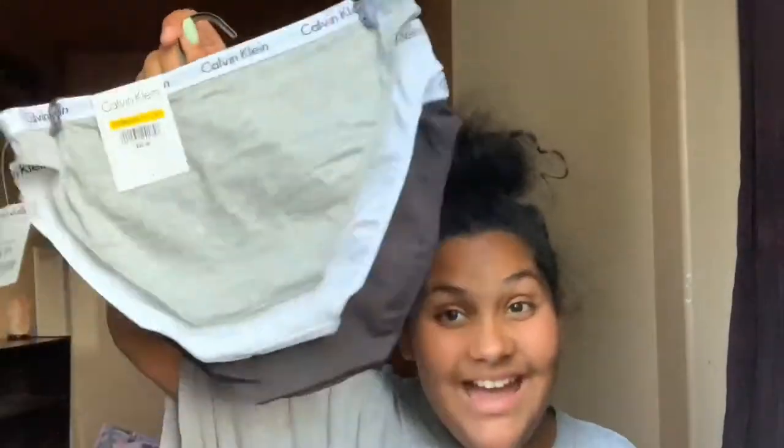The next thing I got were these Calvin Klein undies. I'm not going to try these on because y'all know how that would look.